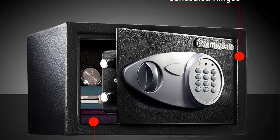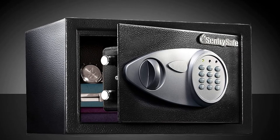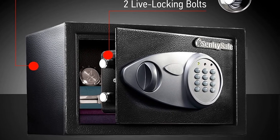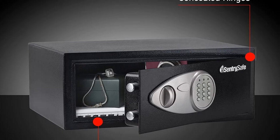This medium safe has a 0.58 cubic foot capacity and weighs 14 pounds. For optimal performance, SentrySafe recommends the use of four high-quality name-brand alkaline AA batteries with an expiration date of 8 to 10 years from the current year. Generic and rechargeable batteries often do not have the lifespan needed to support long-term usage.